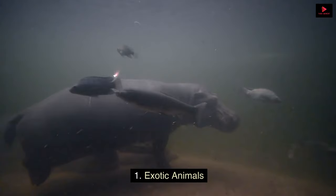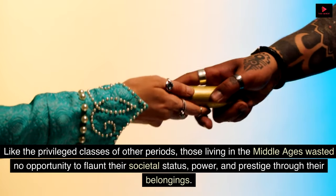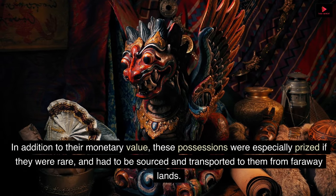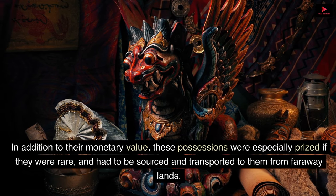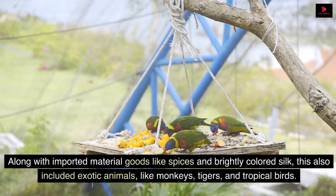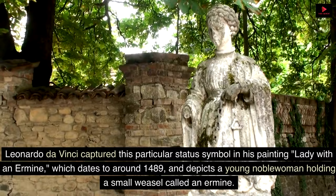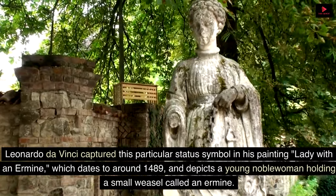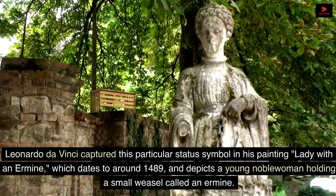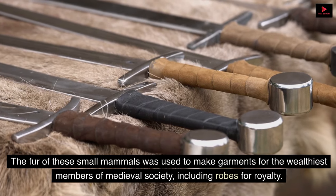1. Exotic Animals. Like the privileged classes of other periods, those living in the Middle Ages wasted no opportunity to flaunt their societal status, power, and prestige through their belongings. These possessions were especially prized if they were rare and had to be sourced and transported from faraway lands. Along with imported goods like spices and brightly colored silk, this also included exotic animals like monkeys, tigers, and tropical birds. Leonardo da Vinci captured this status symbol in his painting Lady with an Ermine, dating to around 1489, depicting a young noblewoman holding a small weasel called an ermine. The fur of these small mammals was used to make garments for the wealthiest members of medieval society, including robes for royalty.